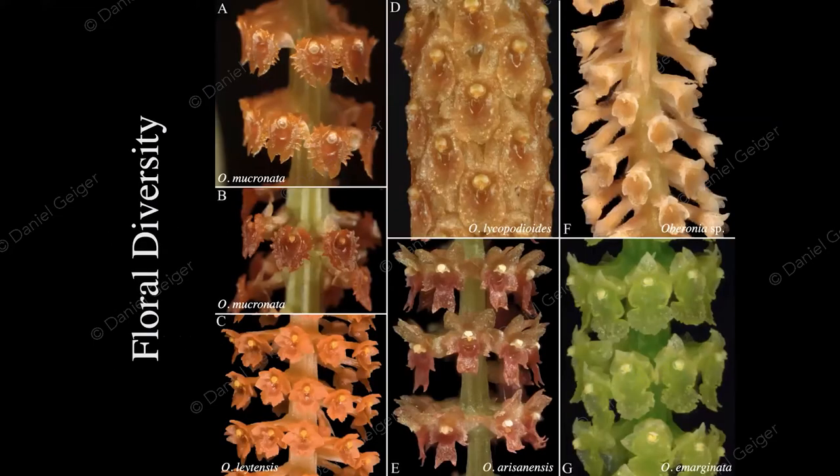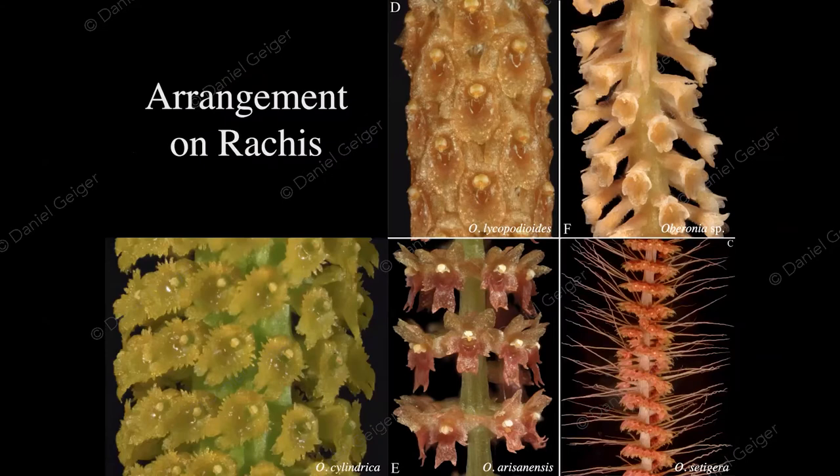Looking at the different flowers, there are all sorts of colors — from green, almost white, to red and orange, which is fairly common. No blue ones, no black ones, but pretty much everything else. The lip shape can be quite variable. The arrangement of flowers on the rachis can also be variable — from overlapping flowers, to scattered, to whorls, and even spiral flower arrangements. In some cases, like Oberonia cylindrica, the flower is actually angled to the rachis.